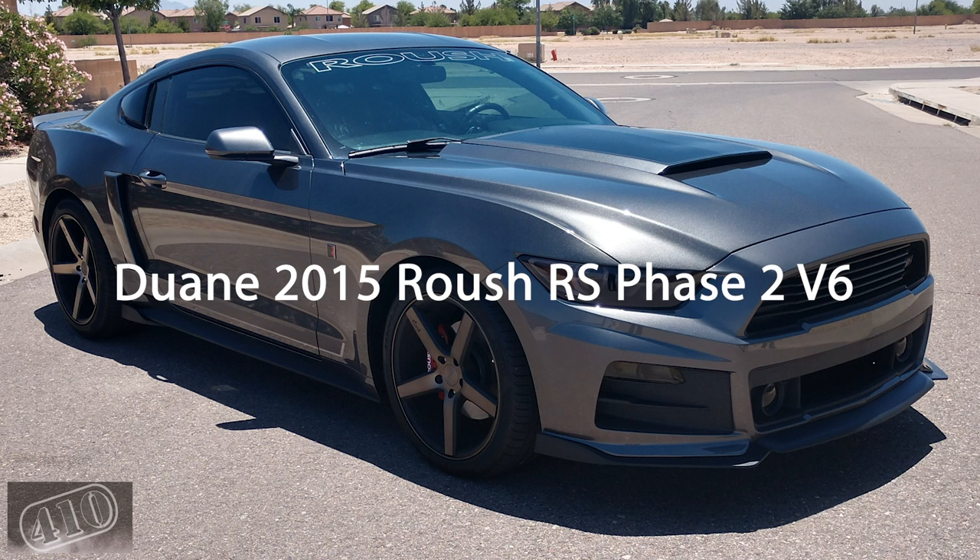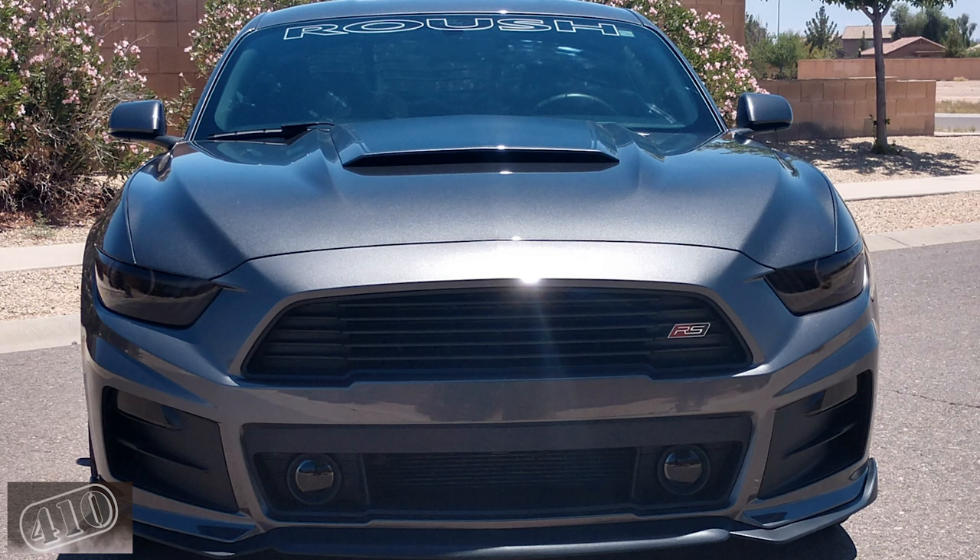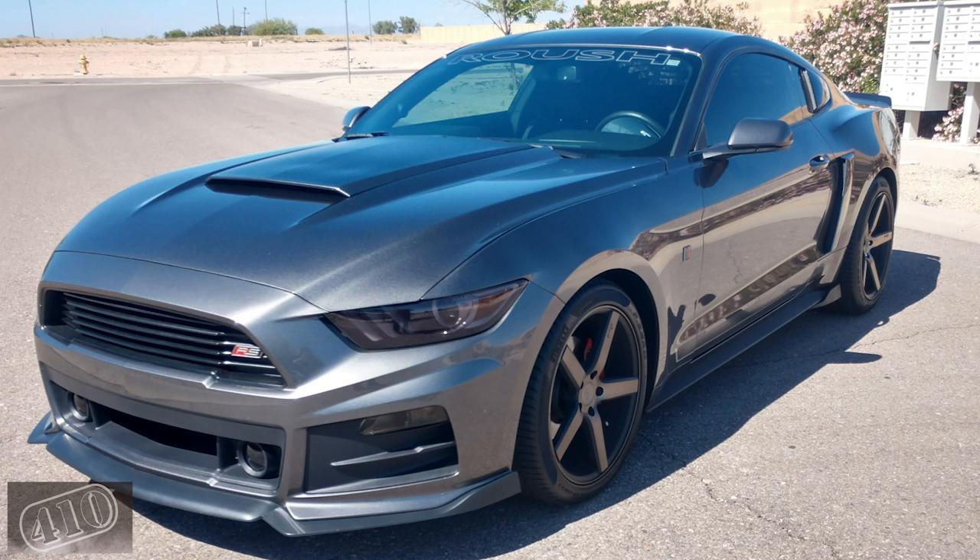Up next is Dwayne — another Roush, a 2015 Roush RS V6 Phase Two upgrade. Any Roush guys out there, let me know down in the comments what that means — I don't know what a Phase Two upgrade is on a Roush. Good looking car though. I love the Magnetic color; I think it looks good in any light — obviously biased since it's the same color as my car.